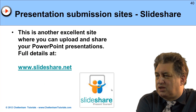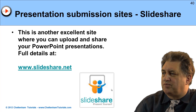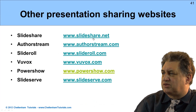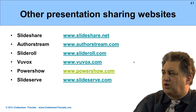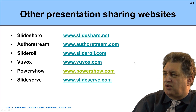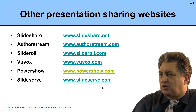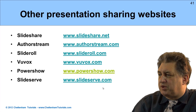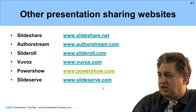SlideShare is another example — there are loads of these. If you go and start searching for them, you'll find there are many available. Some well-known examples include SlideShare.net, AuthorStream.com, SlideRoll.com, PowerShare.com, and SlideServer. They're all variations on a theme, working in more or less the same sort of way. The point is that a lot of these tend to have a very high page rank, and they're indexed extremely fast by Google.